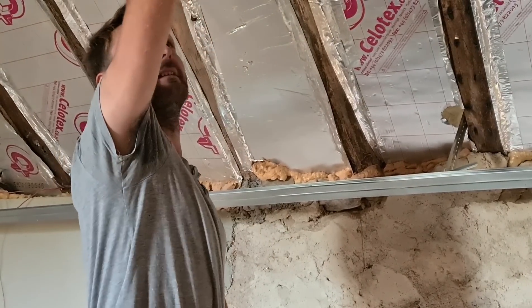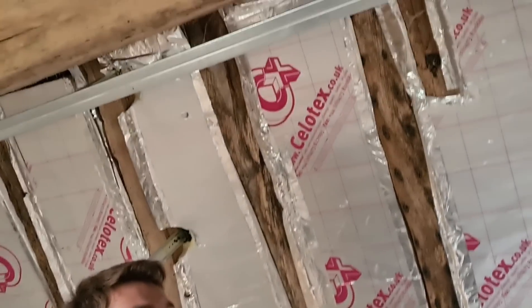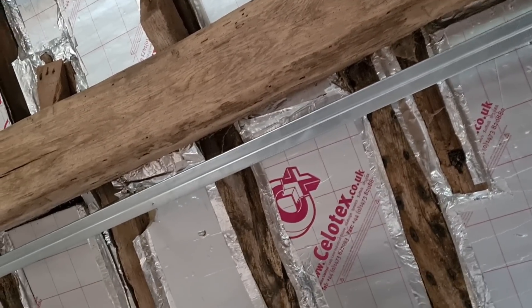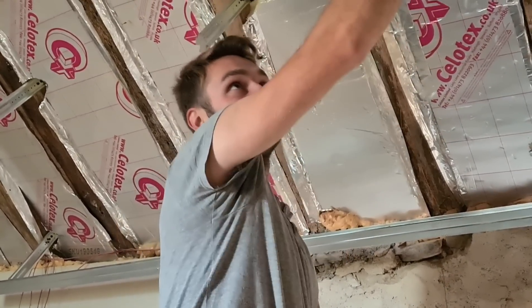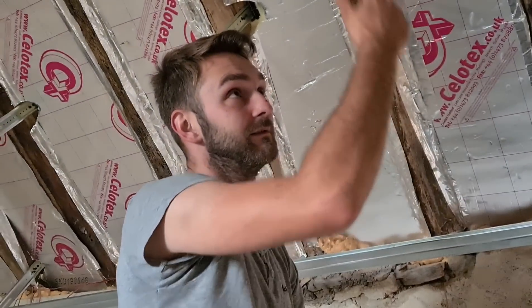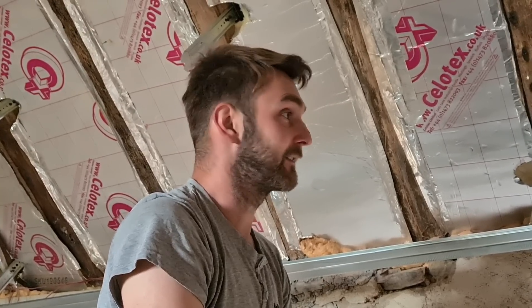Unfortunately, it does mean that the plasterboard's going to end up going over this beam, just because of the thickness of insulation. In the other part of the house we put less insulation so the beams could be exposed, but it's just not enough. So I think it's worth losing that beam for the sake of gaining the proper amount of insulation that we need. It's not like we're not going to have any beams on show.